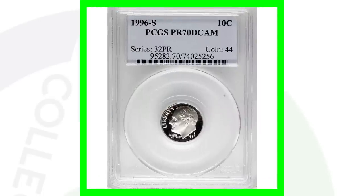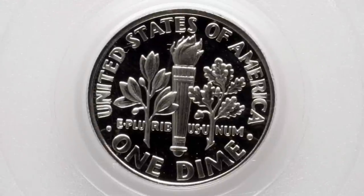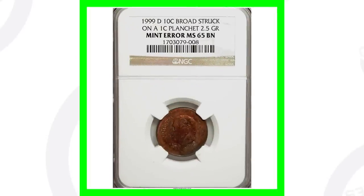Moving on to a 1996 S proof graded at a perfect Proof 70 — because of that perfect grade, this coin sold for over $370.